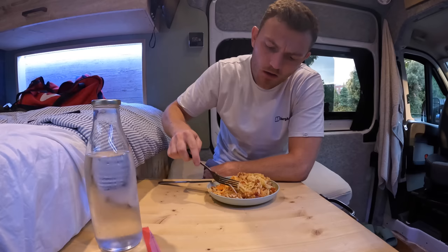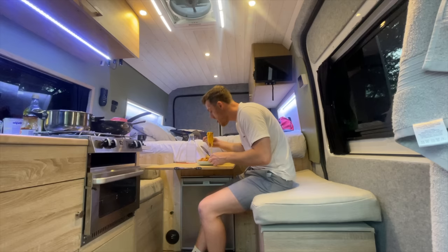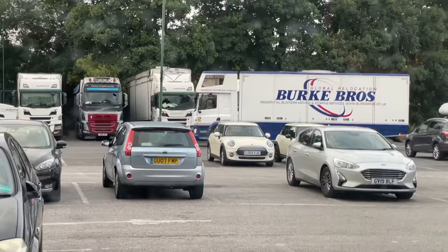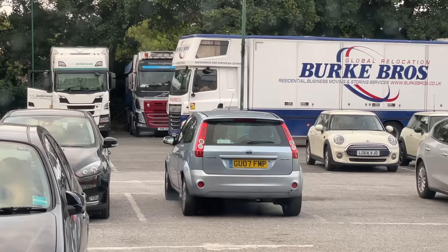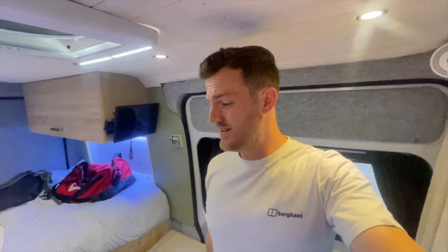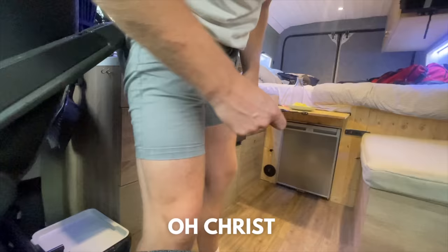I don't know how healthy it is but can't be too bad. Oh, Burke Bros Global Relocation — you can actually see at the top of his cab, I'm assuming that is where he sleeps. Residential, business, moving and storing services. Where's he off to? That cab area at the top would be pretty cool. It's a sad life when the evening's entertainment is pretty much just watching lorries drive into a car park and try to park. Oh, I've got a bad stomach — I know it can't be the chicken because I've had a bad stomach the last day and a half. Thankfully I've got the toilet in here — quick, I'm gonna shit my pants!